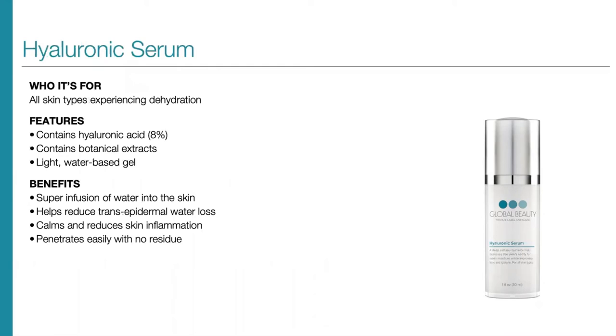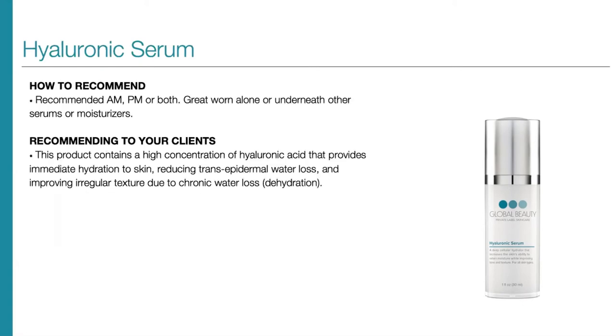Next up is our Hyaluronic Serum, for all skin types experiencing dehydration. It contains 8% hyaluronic acid with botanical extracts in the form of a light water-based gel. This serum represents a super-infusion of water into the skin — it helps reduce transepidermal water loss, calms and reduces skin inflammation, and penetrates easily with no residue. It's ideal for those who want hydration that layers into the rest of their regimen without skin feeling heavy. We recommend this AM, PM, or both. It can be worn alone or underneath other serums, oils, or moisturizers. This product contains a high concentration of hyaluronic acid that provides immediate hydration, reducing transepidermal water loss and improving irregular texture due to chronic water loss.